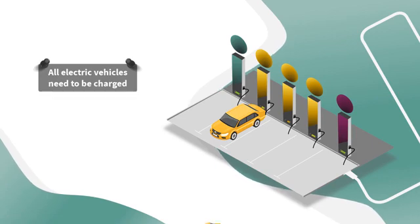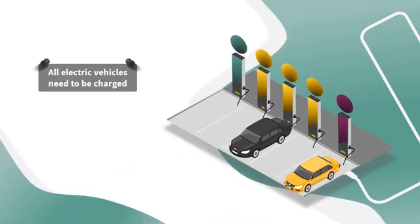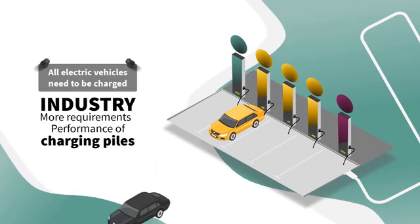All electric vehicles need to be charged. With the growing market of electric vehicles, the industry has put forward more requirements for the performance of charging piles.